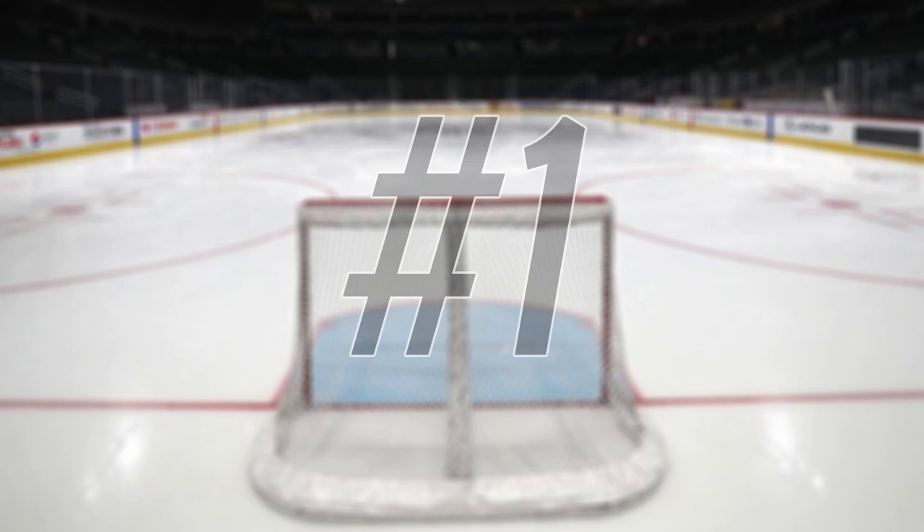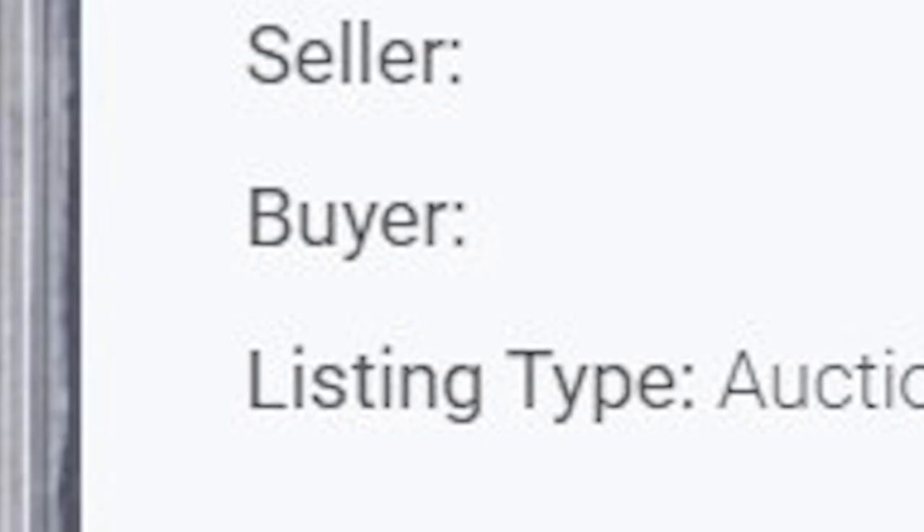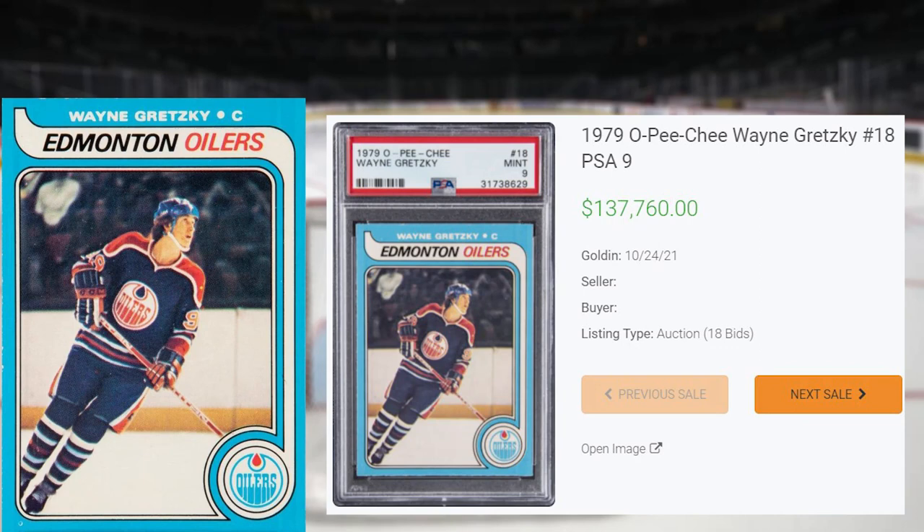And of course, no hockey list would be complete without this 1979 O-Pee-Chee Wayne Gretzky Rookie, card number 18, that makes number one on today's list. This was a PSA 9 that received 18 bids at the Golden Auction on October 24th, and sold for $137,760. This is a very low sell for a PSA 9, as the last PSA 9 of this Gretzky O-Pee-Chee Rookie sold for $204,000 back in August of 2021. Matter of fact, the previous 10 sales of this card in a PSA 10 all broke the $200,000 mark.